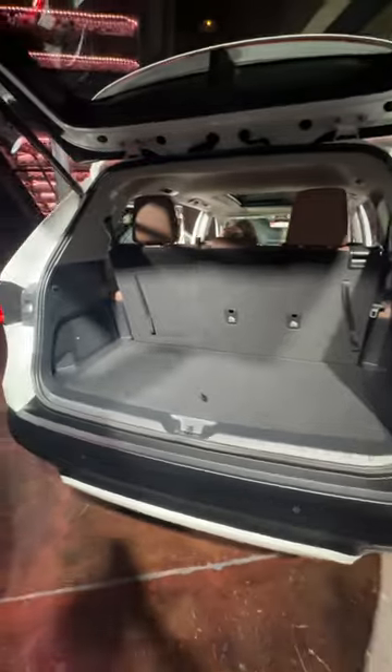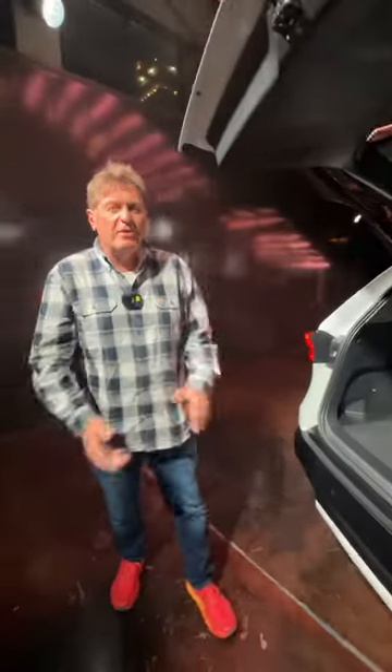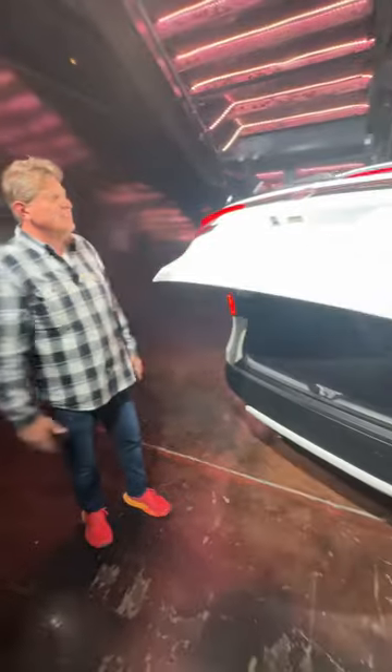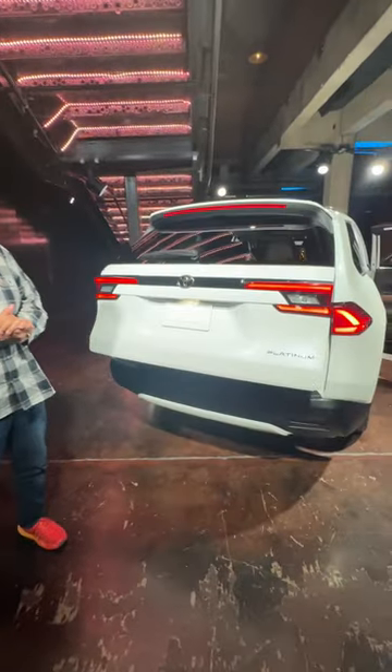If you guys come back here I can show you how much room is back here. Three-row vehicles are having their moment in the sun right now, and this is a great entrance into that marketplace because it's a Toyota — it's got three rows and it'll fit you, your family, and your friends. So if you're taking kids to school, this may be the right choice for you.